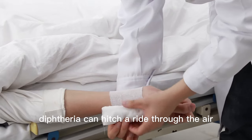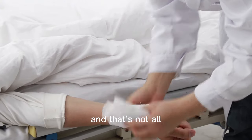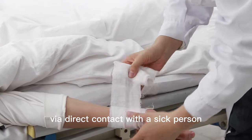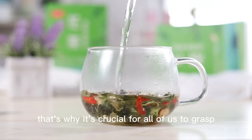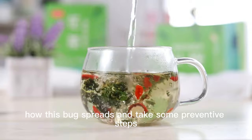Diphtheria can hitch a ride through the air when an infected person coughs or sneezes. And that's not all — those diphtheria bacteria can also tag along via direct contact with a sick person or through contaminated objects. That's why it's crucial for all of us to grasp how this bug spreads and take some preventive steps.